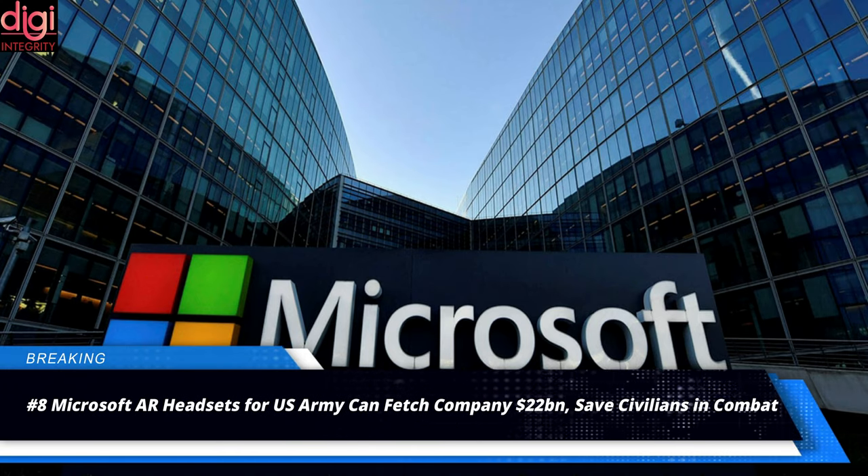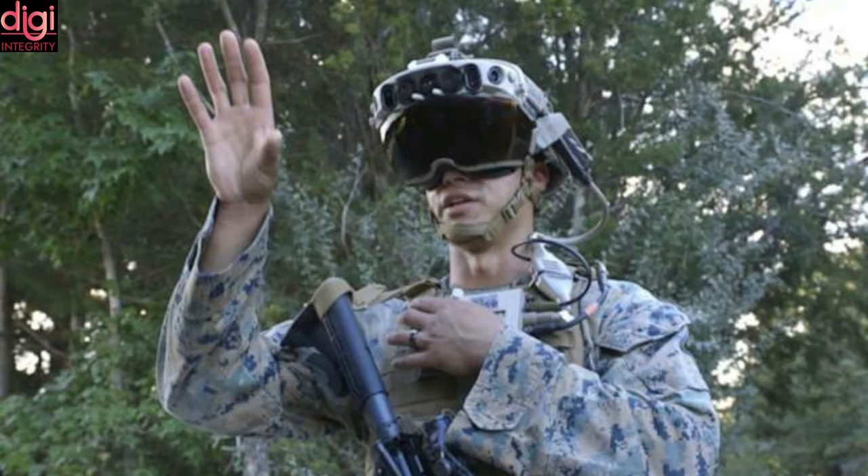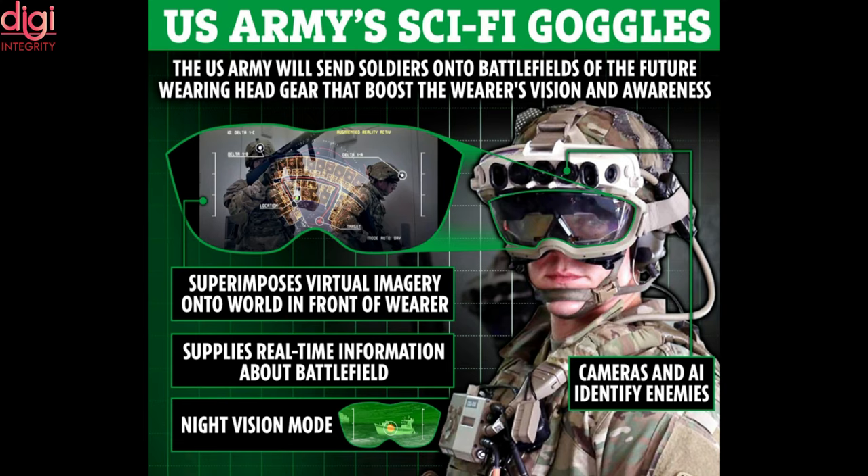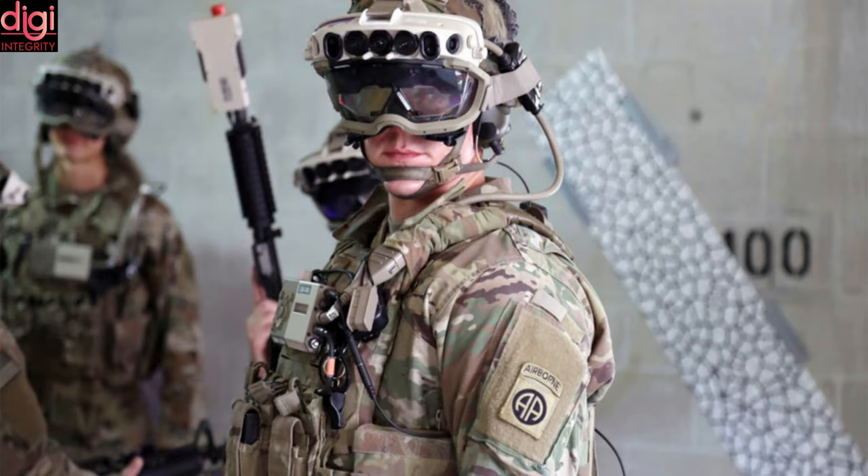Microsoft has landed a new contract with the United States Army to develop customized augmented reality headsets for soldiers. The company is now slated to deliver up to 1.2 lakh AR headsets to the US Army over a period of 10 years, in a deal that can fetch the company up to $21.9 billion — roughly around 1.6 lakh crore rupees. This is the third major contract for Microsoft.